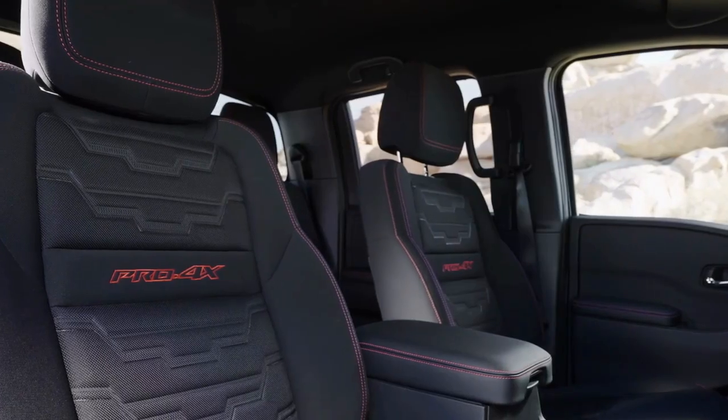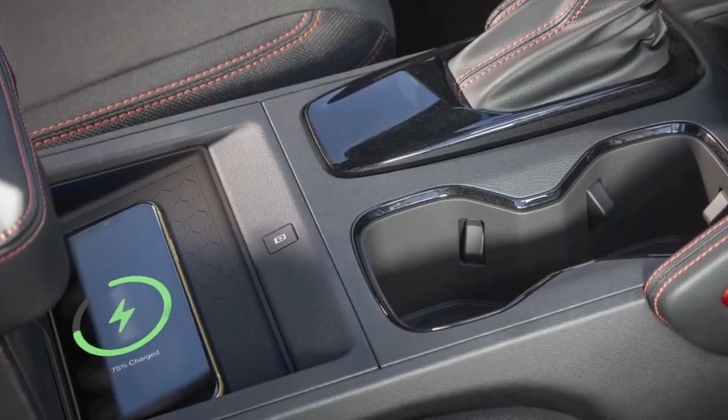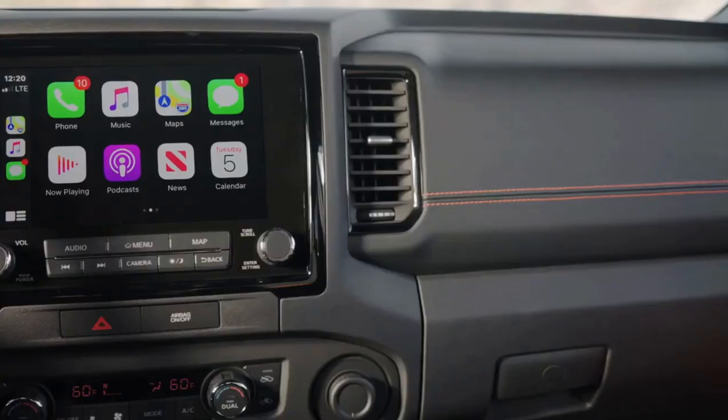The Frontier offers a range of options to suit different needs and preferences. You can choose between two cab sizes, two bed lengths, and two engine options.